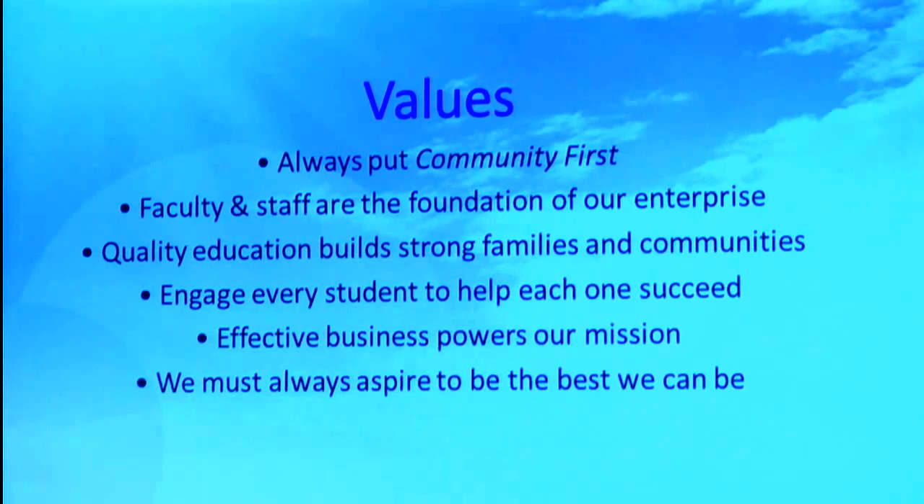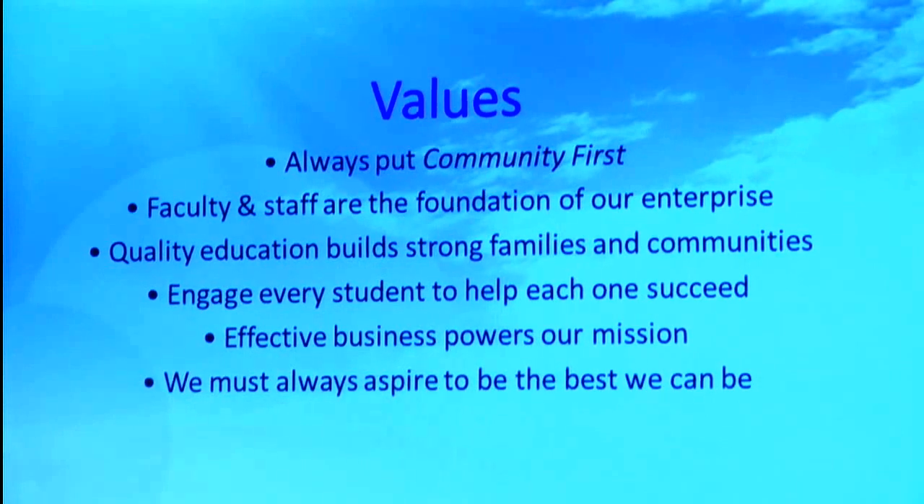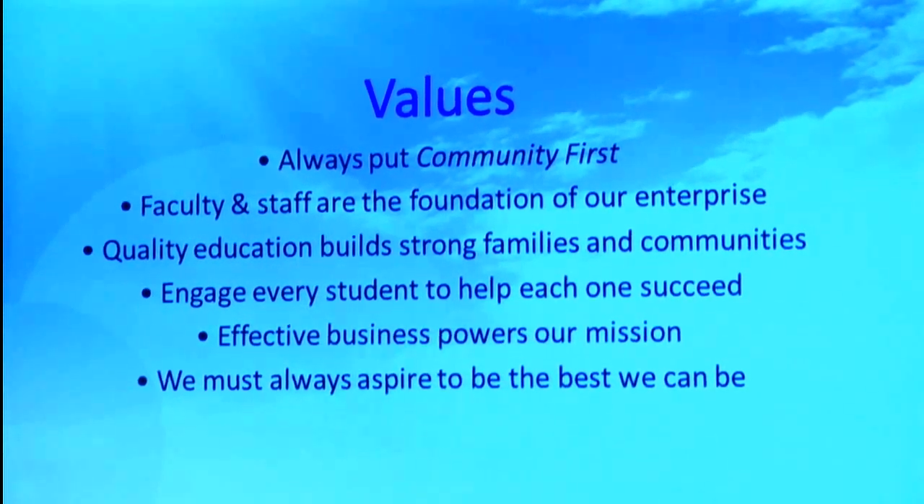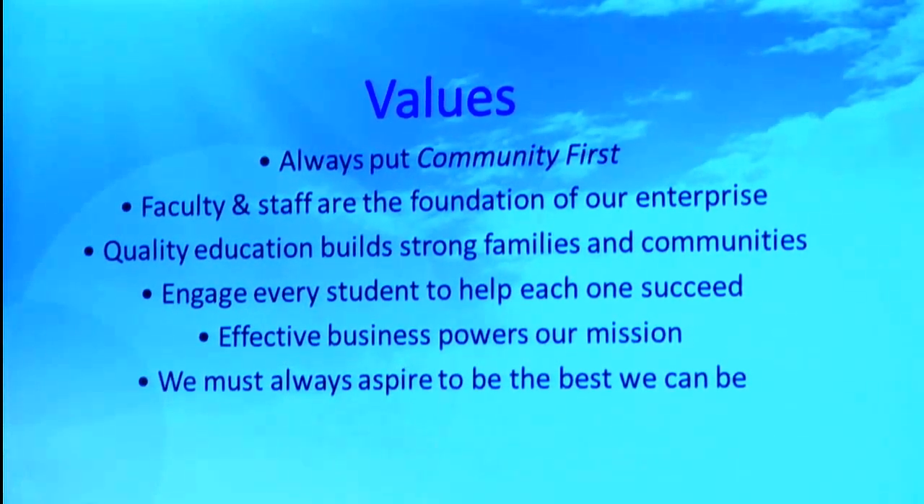The first thing is to always put community first — hence the name. Students, particularly, are going to be the most important aspect of that community. But when I talk about community, it's not just the campus community — it is our broader community. It includes potential students, our employers, government leaders, and civic organizations, all those parts that we have contact with.